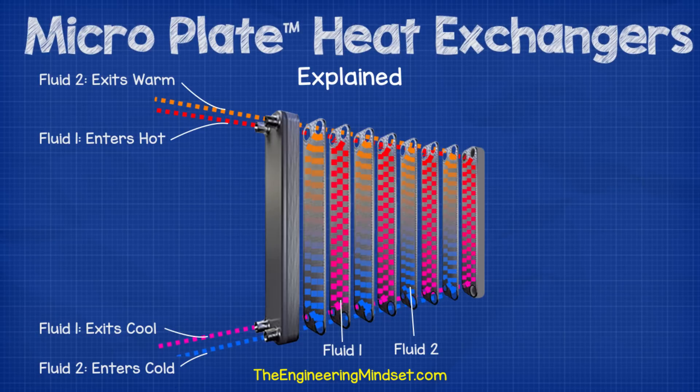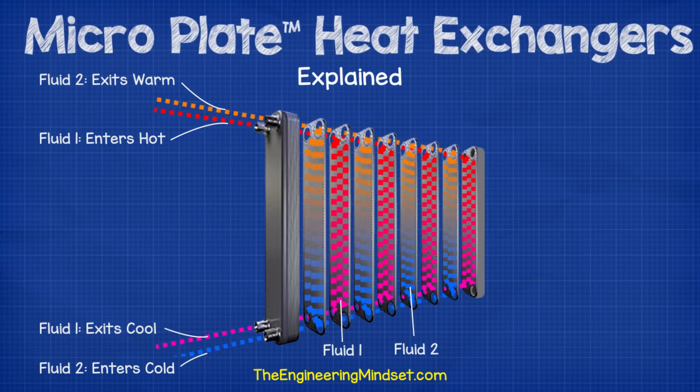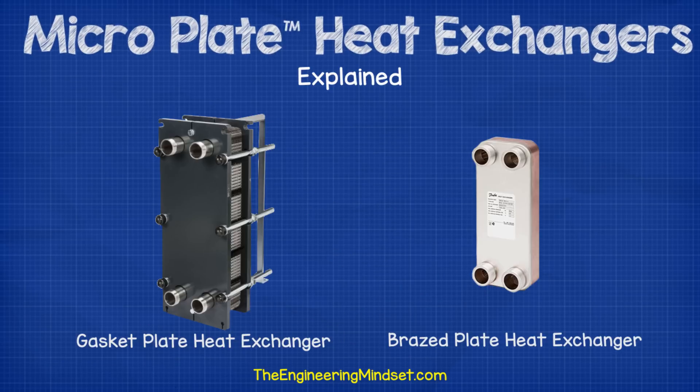For this thermal transfer to take place, two fluids are used — a primary and a secondary — which both enter and exit through different ports. The fluids must be at different temperatures; the greater the temperature difference, the higher the heat transfer rate will be. The two fluids will never meet or mix; they are always separated by the plates of metal and the thermal energy flows between them passing through the plate's material. As I mentioned, there are two types of plate heat exchangers: gasket and brazed plate.